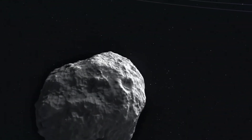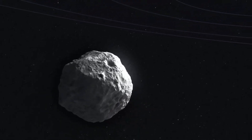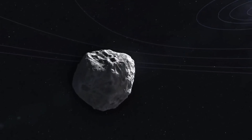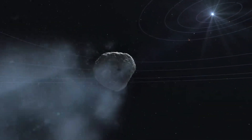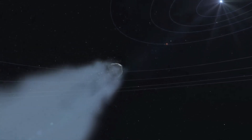The discovery occurred on January 3rd, 2013. A comet racing toward the inner solar system had just passed the orbit of Jupiter. At the time of the discovery, the comet was 670 million miles from the Sun — about seven times the distance from Earth to the Sun.